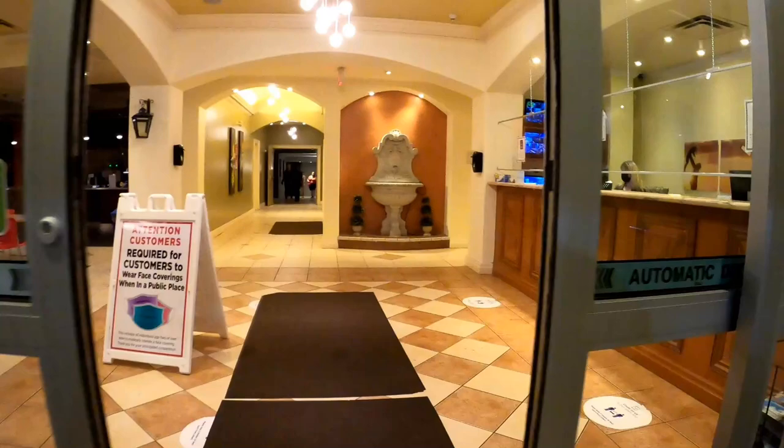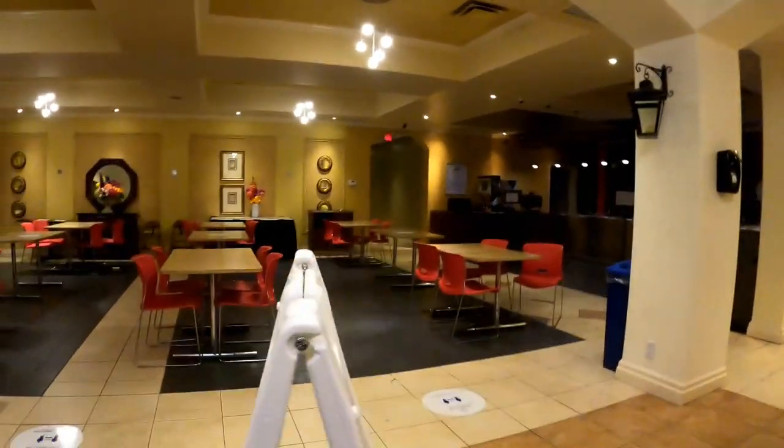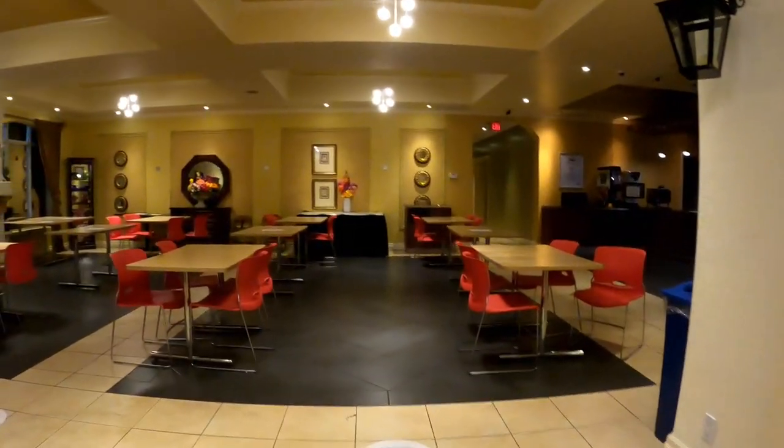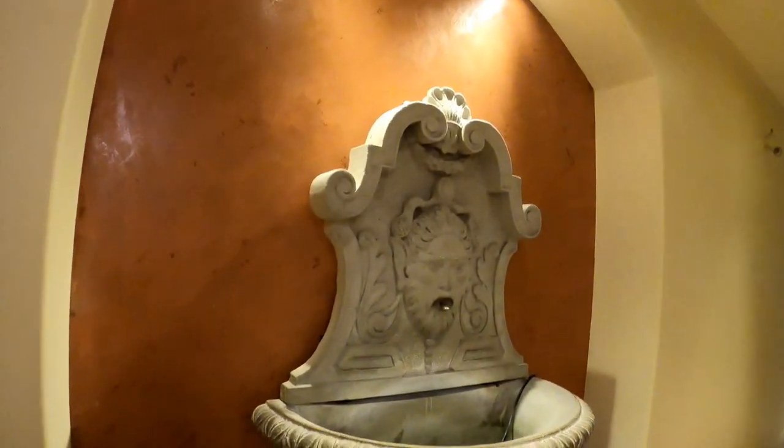On my right as we enter is the reception desk, and to the left is the breakfast area. We never ate in this area because we went to the Tim Hortons that was down the street and bought food there and brought it back to our room.